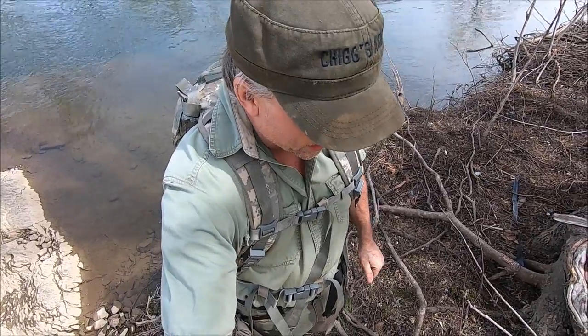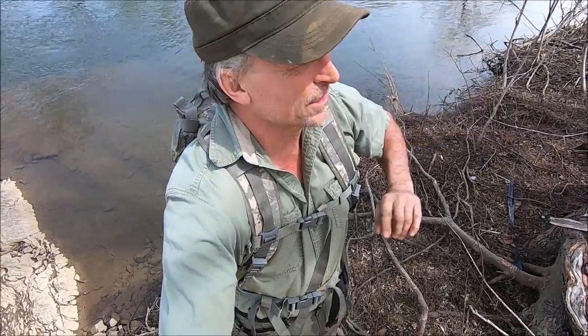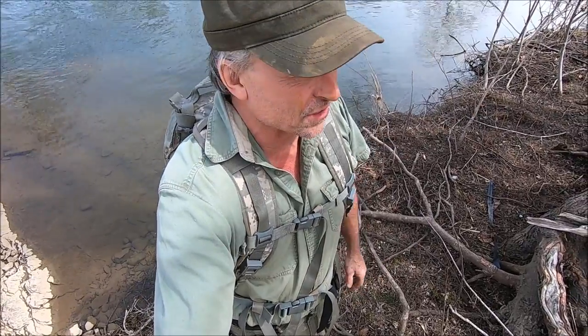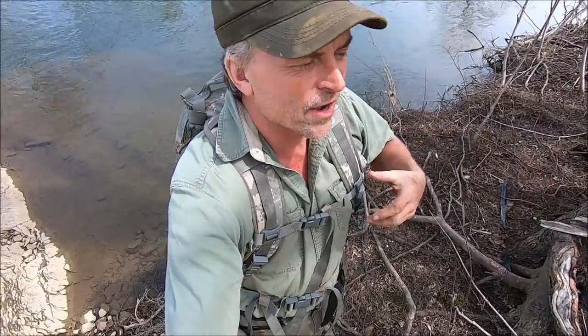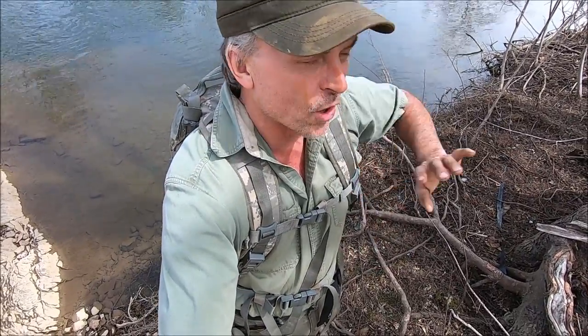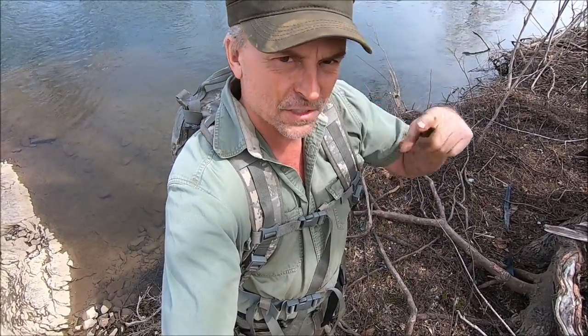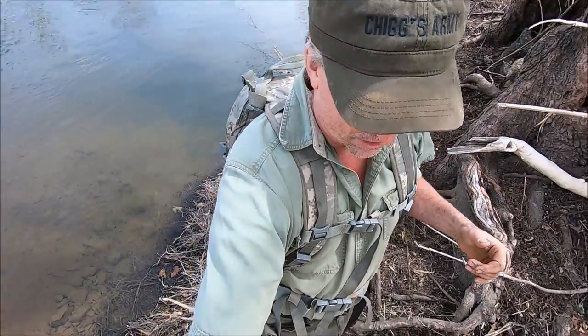Hope you guys are ready for a treasure hunting adventure today. We're going to do a hike along the river and maybe a creek or two, looking for anything we can find — stuff that might have gotten washed down in floods. We're looking for Civil War stuff, coins, arrowheads. I found them all here. I have about a half dozen places I like to go every spring, and this is my first stop this year. It's too cold to get in the water right now.